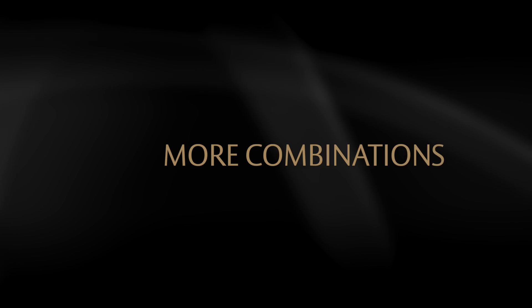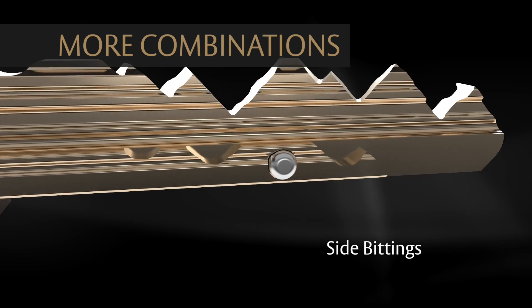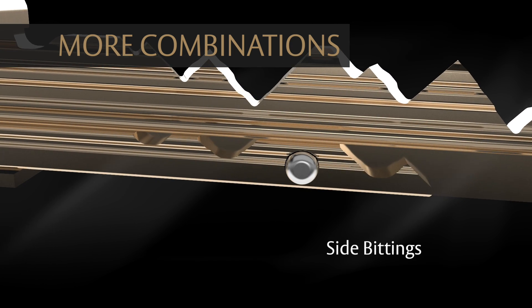More combinations. M4 keys have side-biddings that work with corresponding side pins in the cylinder, increasing pick resistance and adding to the possible number of master-keying combinations.